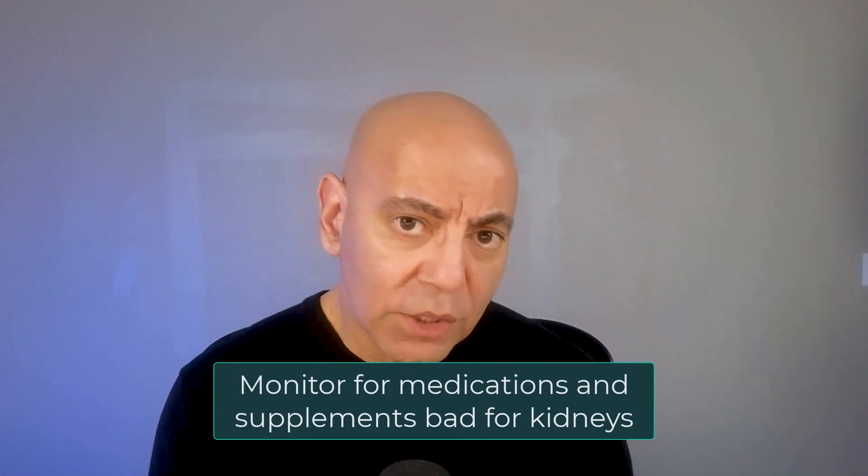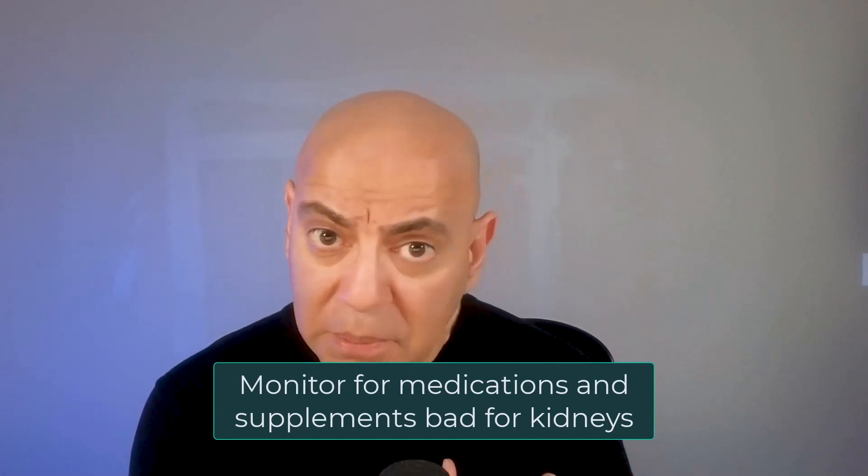Number five is to be careful about medications and supplements. A lot of supplements may have heavy metals, they can be cheap and unregulated. Make sure you're getting quality products that are third-party tested. Talk to someone knowledgeable, such as your nephrologist or renal dietitian, and go through all of the supplements you want to take to make sure they're safe. On this channel, I've talked about things like turmeric — and there are many nuances to taking the right form, which we'll cover in another video.